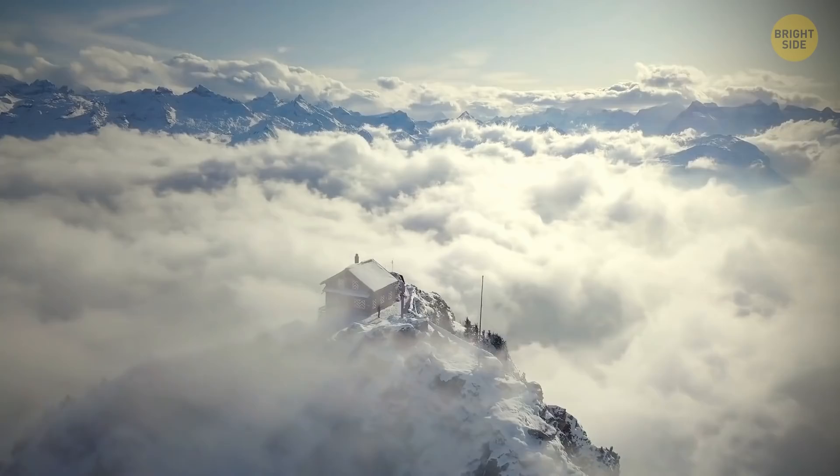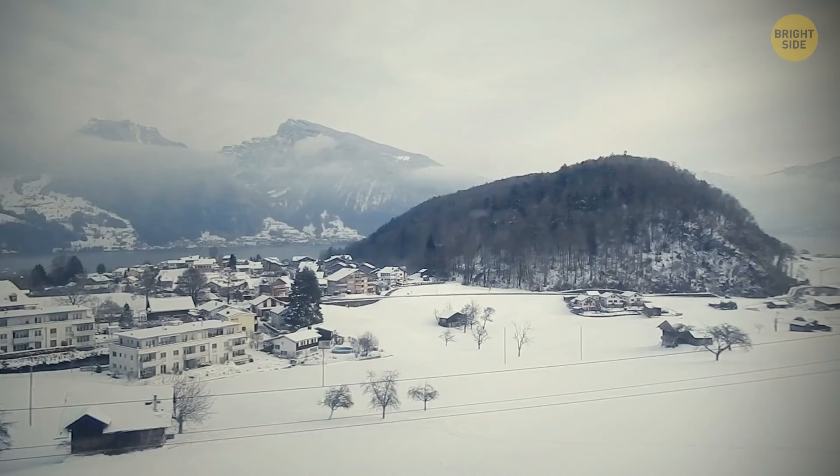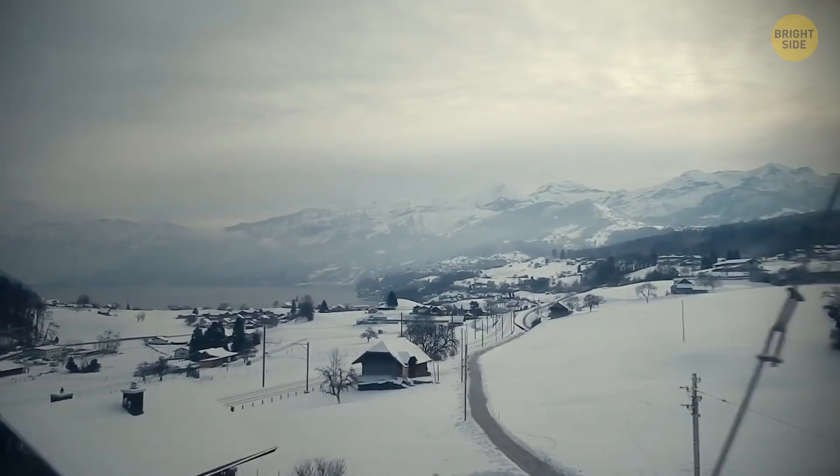After the jungle and scorching sun, let's take some respite in snowy Switzerland. You get on the Glacier Express. It goes along one of the most beautiful railway routes in the world. There are wagons with panoramic windows, and what you see through them is a real winter fairy tale — white meadows, hills, snow-covered villages, and frozen lakes.